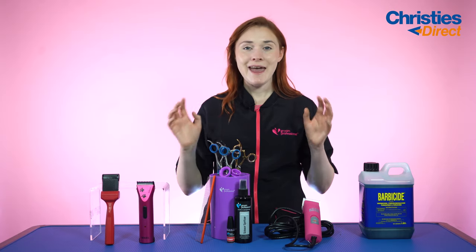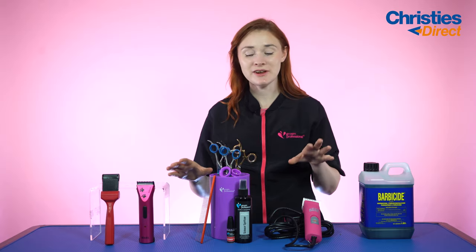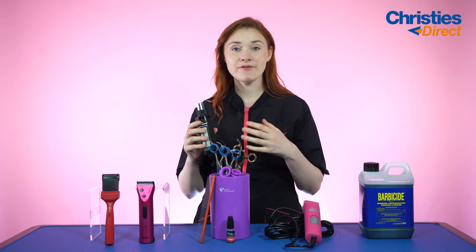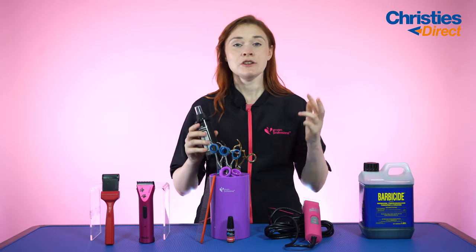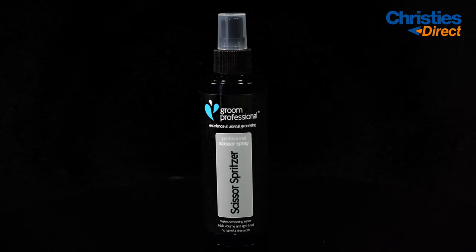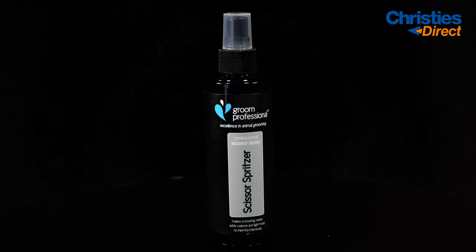Finally in this bundle we have the Groom Professional scissor spritzer. The spritzer is unbelievable — all it does is go into the coat, add volume, and then hold that volume so that while you're scissoring the dog their coat stays nice and upright. It's really great on poodles and those curlier coated breeds.